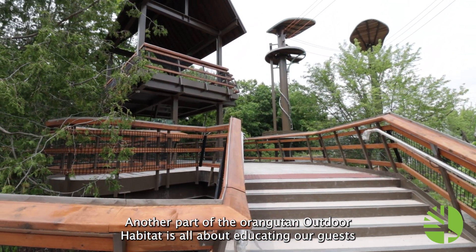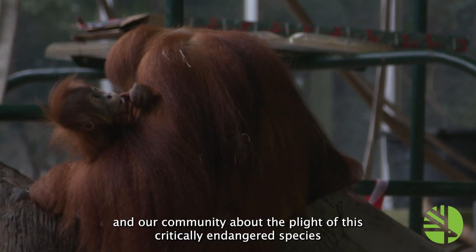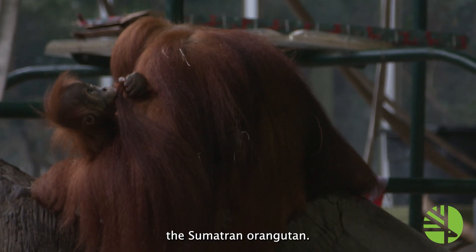Another part of the Orangutan Outdoor Habitat is all about educating our guests and our community about the plight of this critically endangered species, the Sumatran Orangutan.